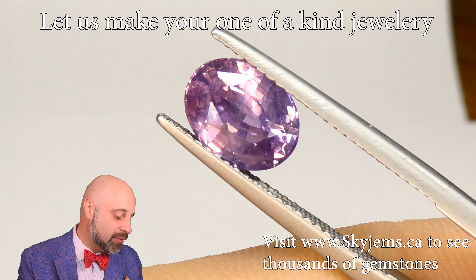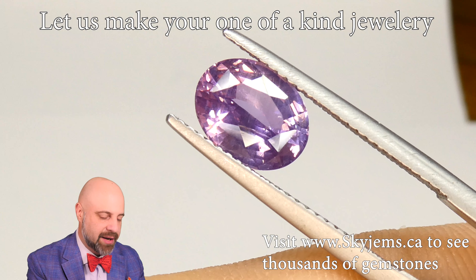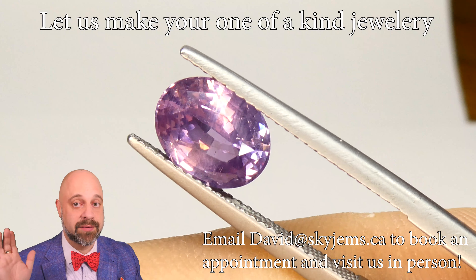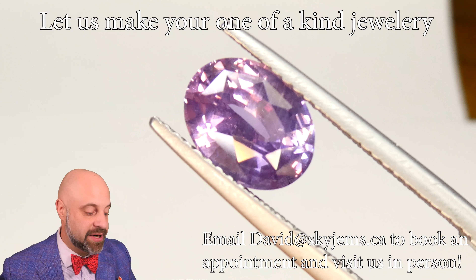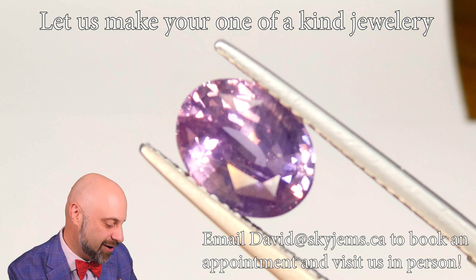Of course you can do something super contemporary, but every beautiful sapphire looks amazing in a three stone ring. I know people will say they've seen so many three stone rings, but there's a reason they call them classics — this with a couple of quarter-point diamonds on either side, yeah, of course it's going to look amazing. No brainer.